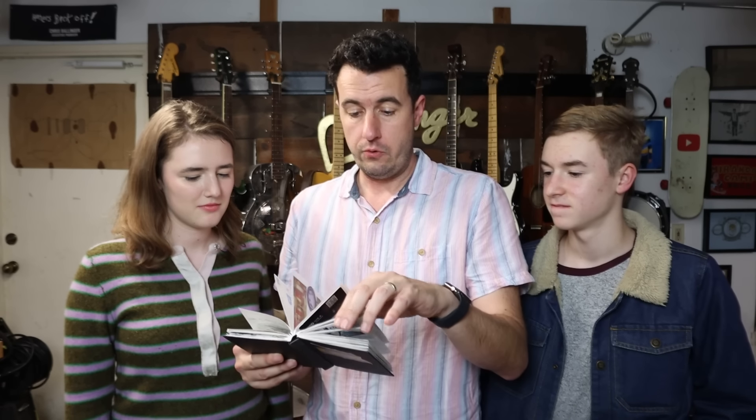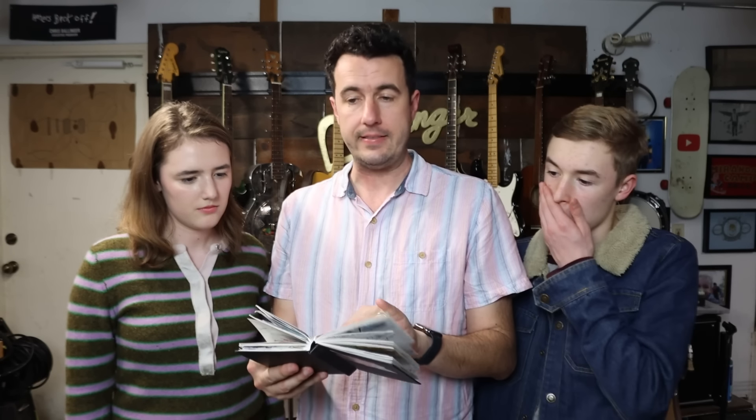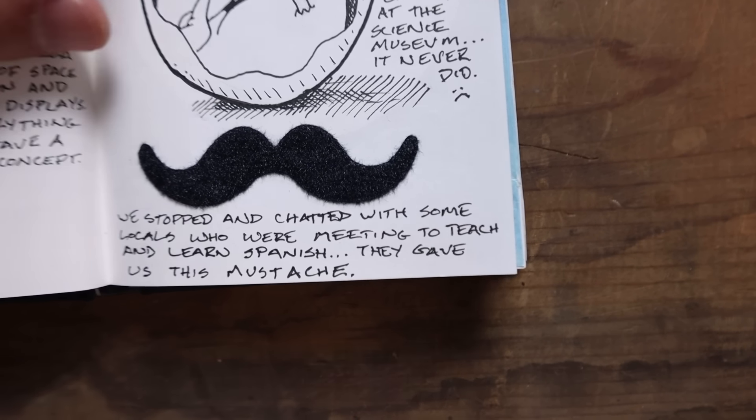We actually went back to the place we went to on the first day in Valencia. While we were there, there was another table speaking a lot in English and a bunch of different languages. As we were leaving, one of the guys said, 'Hey, are you from America?' and started talking to us — he had been from America but was an expat, having a meeting with a bunch of people, integrating and learning each other's languages. One of the guys brought a bunch of fake mustaches and encouraged everyone to wear them, and he gave us mustaches. Tomorrow we leave Valencia and go to Tarragona, which we take a train.